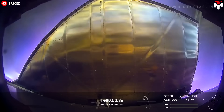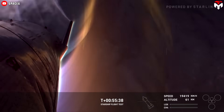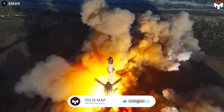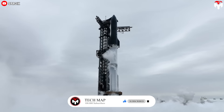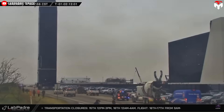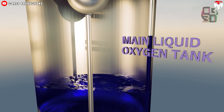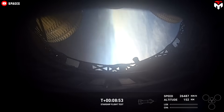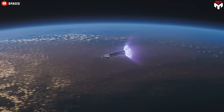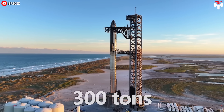The re-entry profile is intentionally designed to push the structural limits of the upper stage's rear flaps at the point of maximum entry dynamic pressure. For flight 8, the propulsion system underwent a complete redesign, featuring a 25% increase in propellant volume compared to previous generations, vacuum-jacketed feed lines, and a redesigned fuel feed system optimized specifically for the Raptor vacuum engines.